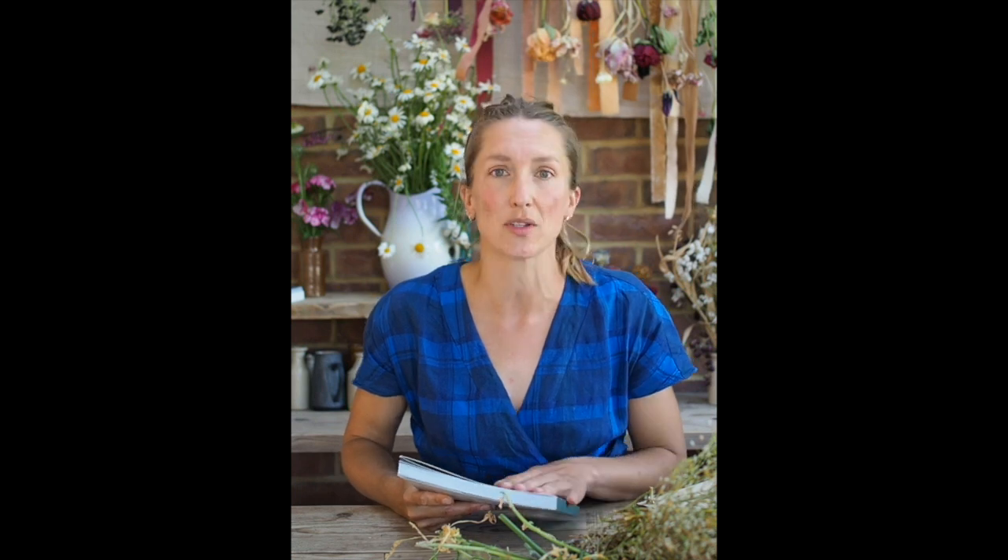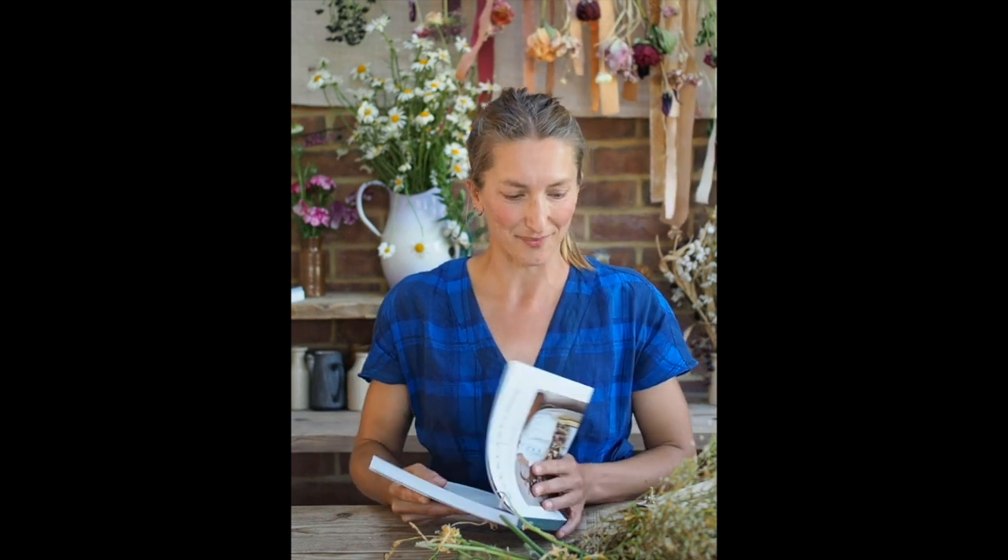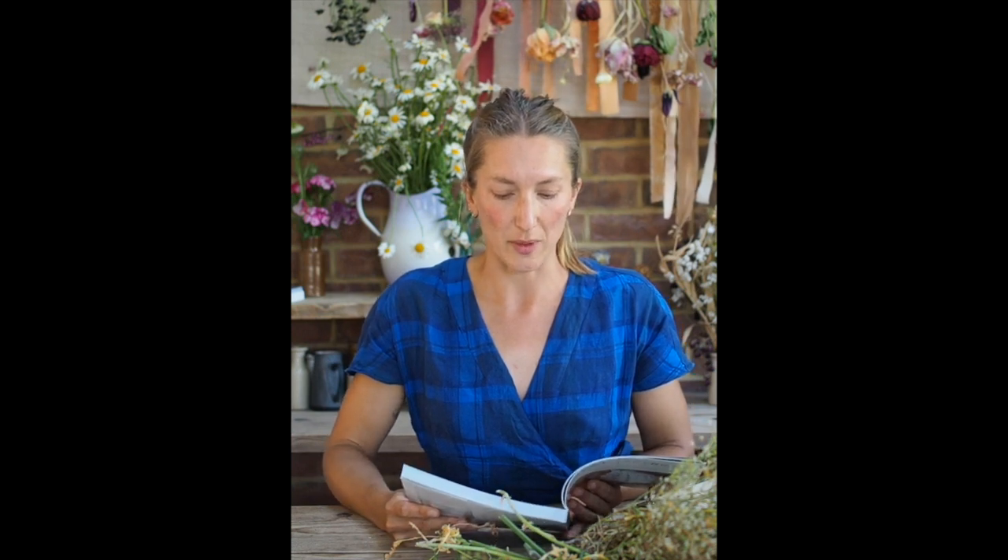My book Everlastings came out a couple of weeks ago and is available to buy through Chawton House's website. I'll begin by just reading a short paragraph about why I love dried flowers as much as I do. I believe something magical happens to flowers when they're dried. Their vibrancy is dulled slightly, but their beauty is magnified.